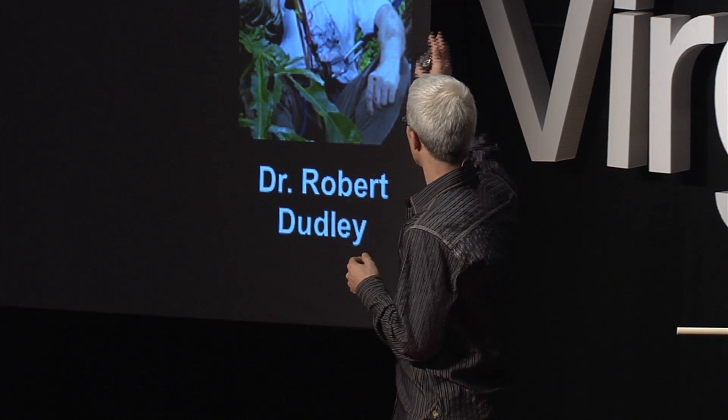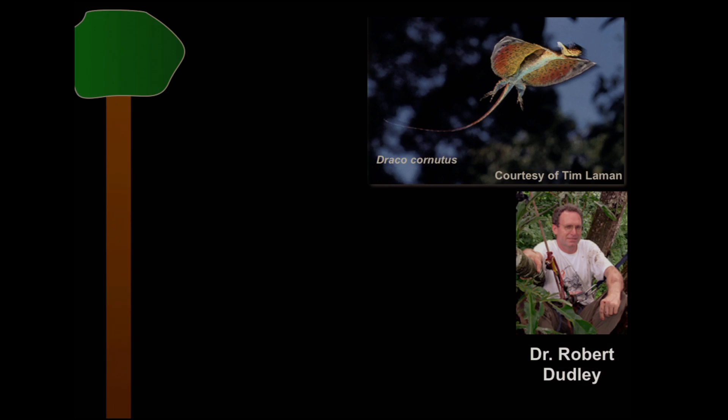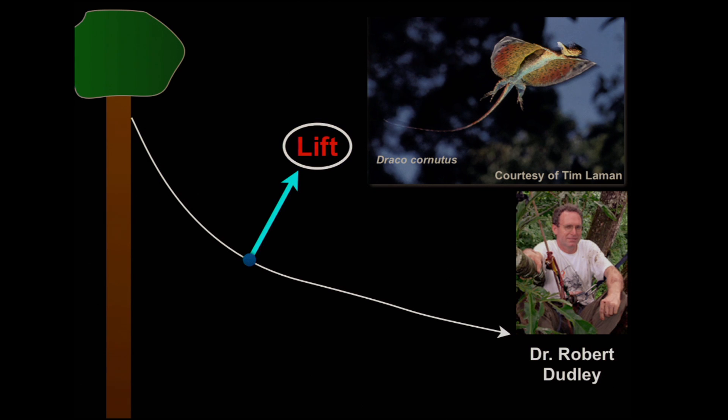Both this flying lizard and flying snakes are types of animal gliders. Most of these gliders live in trees. When they travel through the air, they start by initially falling, and then they level out. The reason that they level out is because they create lift.